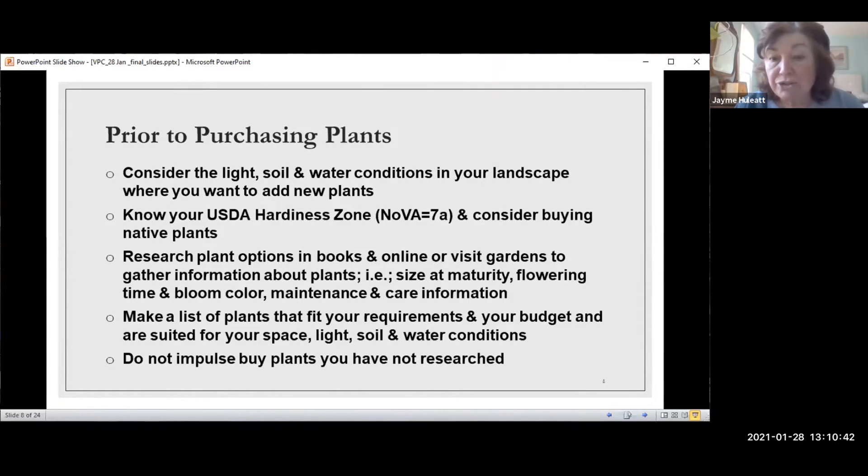I'm guilty of having things that are bigger than I should have planted in a spot. You should look at the size at maturity of the plant, when it flowers, the bloom color, does it fit in, and do you want successive bloomings — something in April, something in May — and will they all look pleasing? Also consider what kind of maintenance and care is needed. Do your homework before you go.